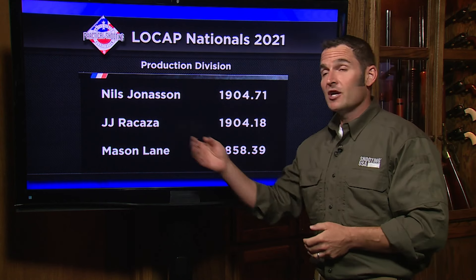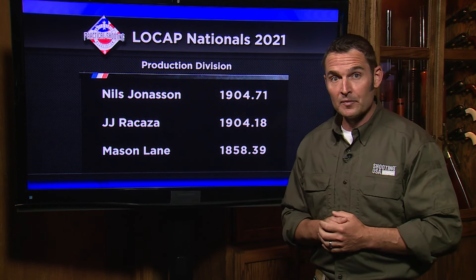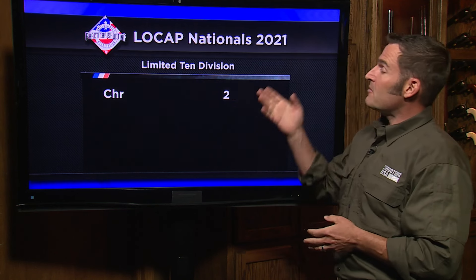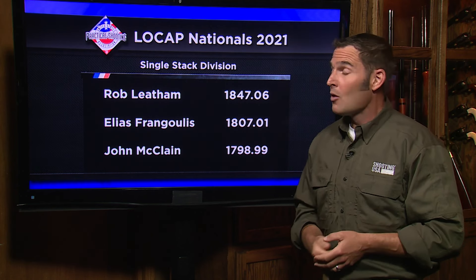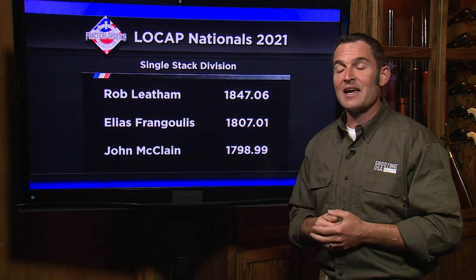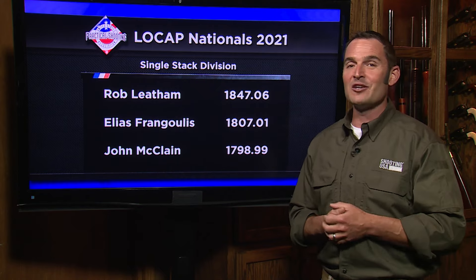As expected, Nils Jonasson is the production division national champion. JJ won the last four stages outright, but in the end he's 53 hundredths of a match point short. Mason Lane rounds out the podium. In the revolver division, it's Michael Pogge — Higby and Wolfe are second and third. The limited 10 division is all Christian Seiler, more than 125 points ahead of second place. And in the single stack division, the great one, Rob Latham, takes an astounding 29th USPSA national title — his eighth in single stack. Elias hangs on for second, and John McClain makes his first appearance on the podium in the division.